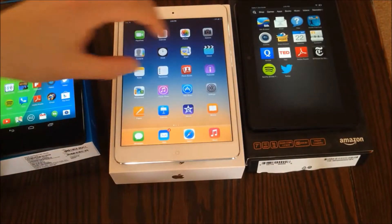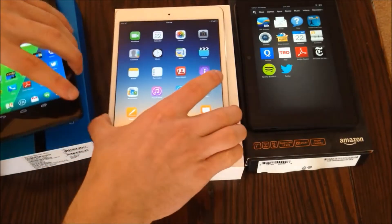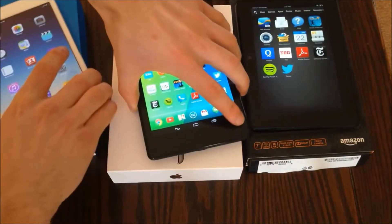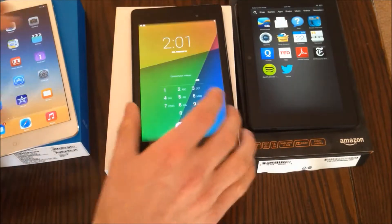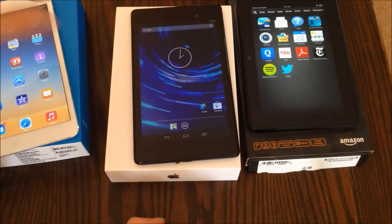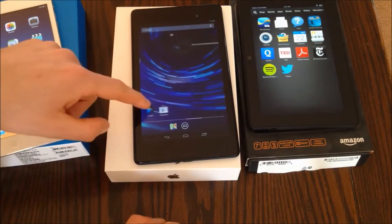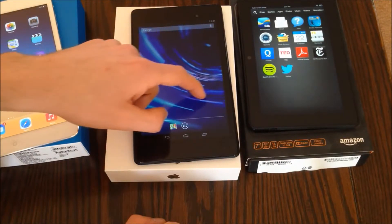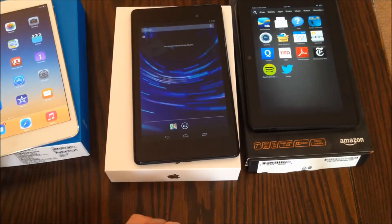The iPad doesn't have a feature where you can easily support multiple users. It has guided access where you can lock somebody into one particular app, but you can't do true multi-user support like on the Nexus 7. The Kindle has this feature as well, where you can give a kid certain apps to use and tell the tablet how long they're allowed to use those apps.